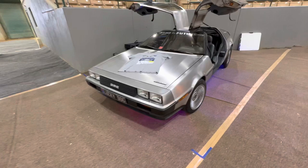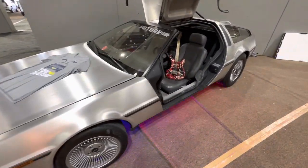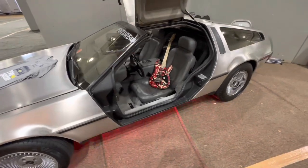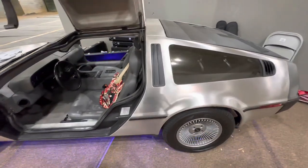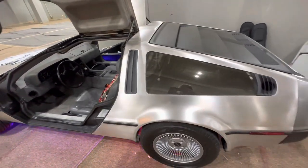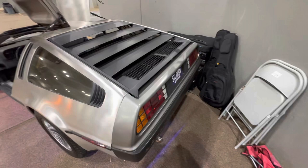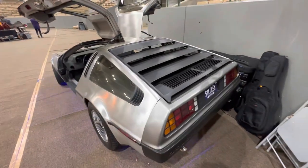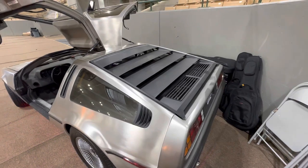A DeLorean! There used to be a shop in Orlando — I think it was George's Music out on iDrive — they used to have one of these in their showroom. Pretty funny to see it at a guitar show. We see them all the time at Universal. And you know what it's missing? The flux capacitor.